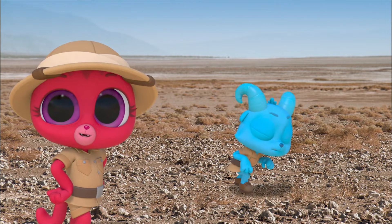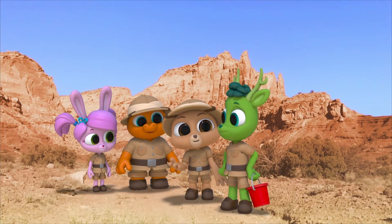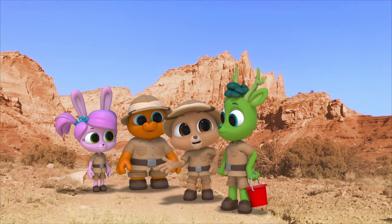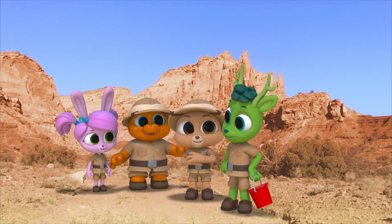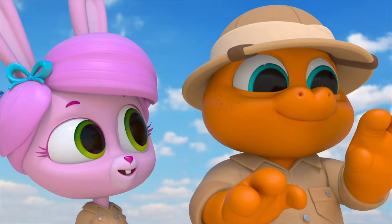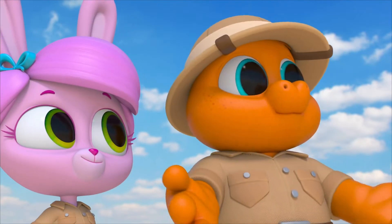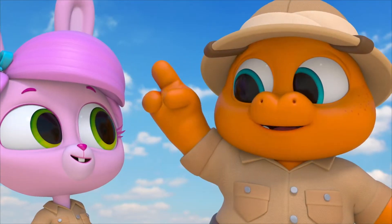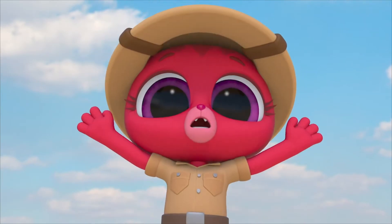Nash makes a pretty good dinosaur. I think he's being a T-Rex. Maybe we should call him a Nashosaurus Rex. Well, all the dinosaurs were pretty cool. My favorite is a T-Rex. Totally. It was 20 feet tall — that's as tall as two elephants on top of each other. Whoa! Giant!